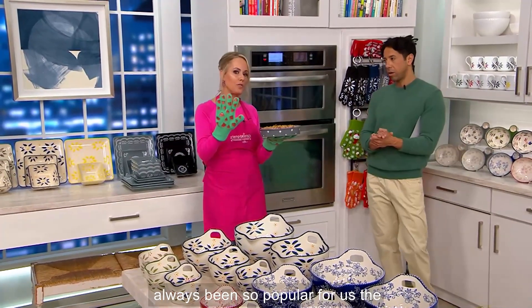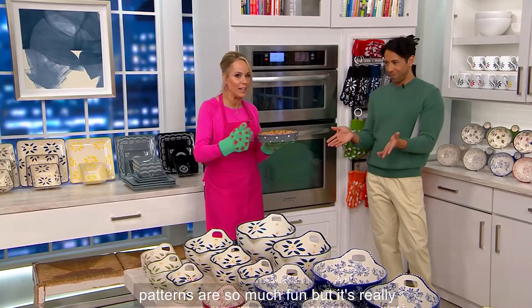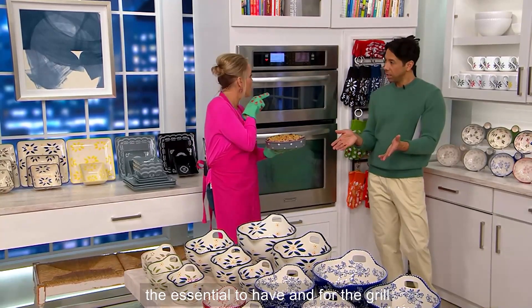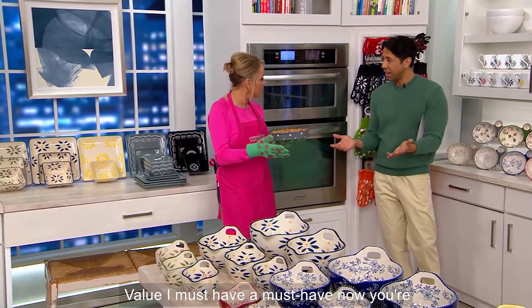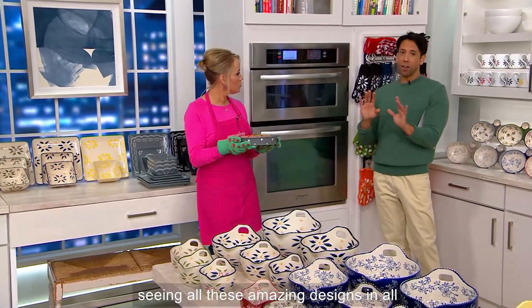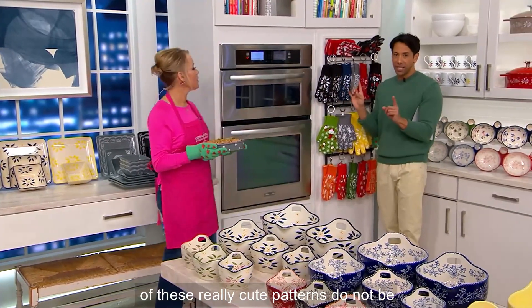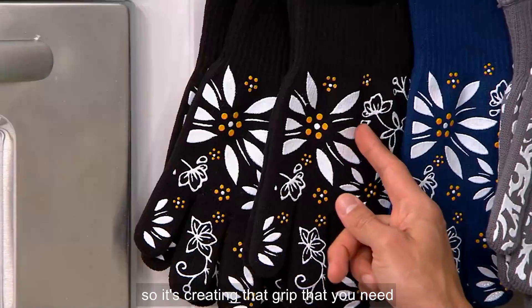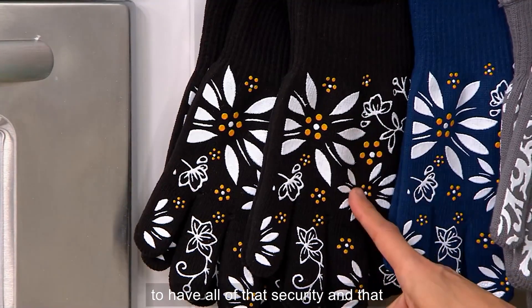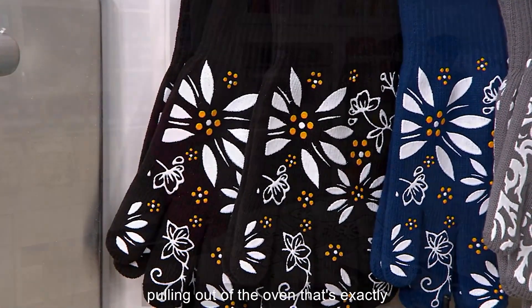These have always been so popular for us. The patterns are so much fun, but it's really an essential to have — and for the grill too. A must-have. Now, you're seeing all these amazing designs and cute patterns, but don't be deceived — they're not just cute. All of that design is actually a silicone finish, creating the grip you need for security and safety pulling those hot dishes out of the oven.